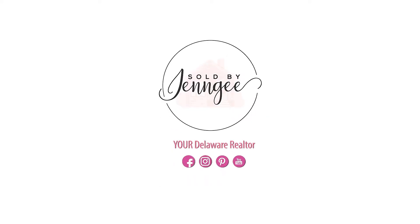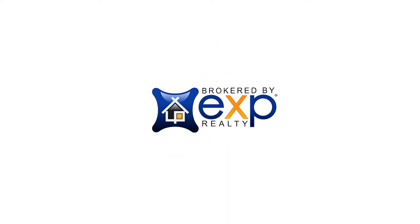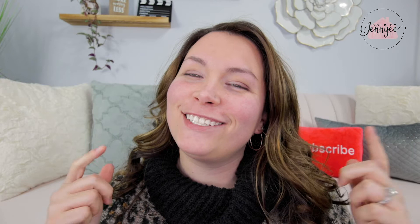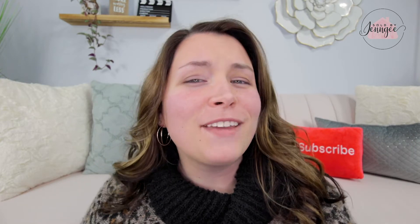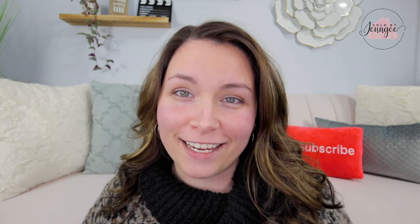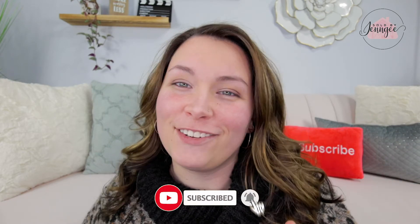So you want to sell your house in 2021? Keep watching for my top tips. Hey everyone, welcome back to my channel. I'm Jen, your Delaware Realtor. I make videos all about buying, selling, and trending topics in the real estate market. So make sure that you hit that subscribe button so that you never miss a new video.